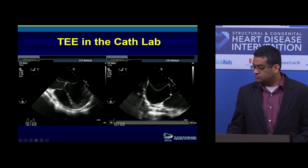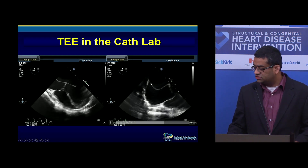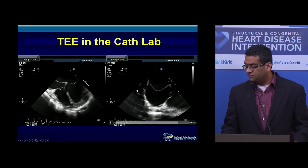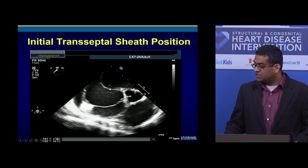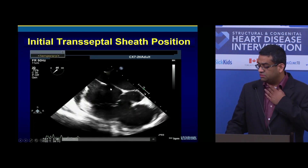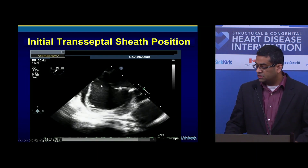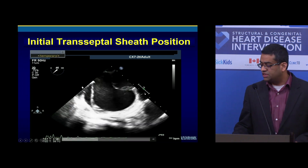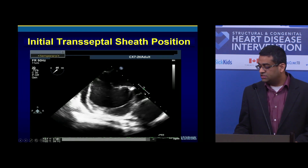This procedure was done with TEE. As you can see, this atrial septum is bulging towards the right atrium significantly. Again, this shows the poor function. I didn't save the initial fluoro, but this is the first few months after my fellowship at the height of my confidence — I didn't pay much attention to where the sheath was.